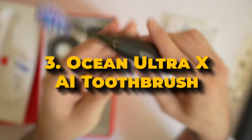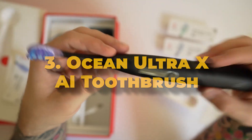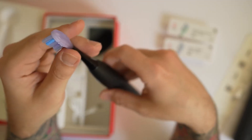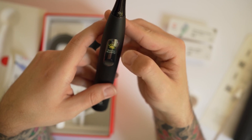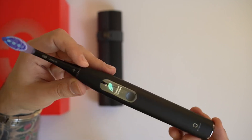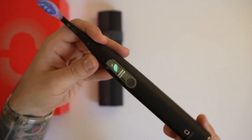Number 3: Ocean Ultra X AI Toothbrush. The Ocean Ultra X AI Toothbrush is a high-tech toothbrush that uses advanced artificial intelligence to improve oral care. Created by Oaklean, this smart toothbrush provides real-time feedback through AI voice guidance to help users brush effectively. It has a responsive touchscreen that allows users to choose from various brushing modes based on their needs.